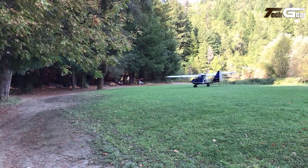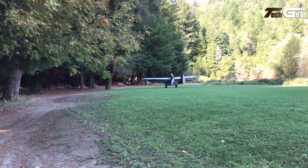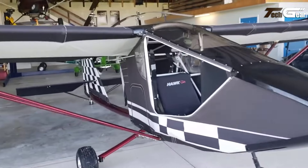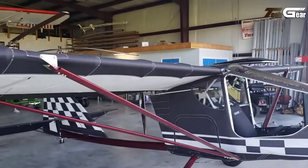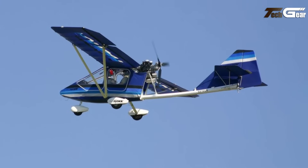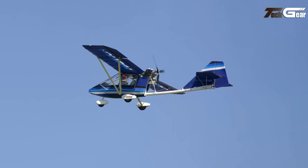Its pre-built control surfaces, including flaps, ailerons and stabilizers, ensure ease of assembly. The CGS Hawk also offers customization with options for tail dragger or tricycle gear, along with large 16-inch rough terrain wheels. With a five-gallon fuel tank and anodized aluminum tubing, the CGS Hawk is a versatile, cost-effective choice for ultralight aviation enthusiasts.